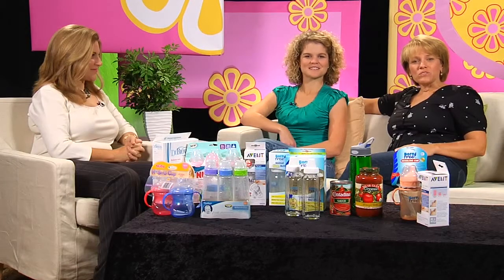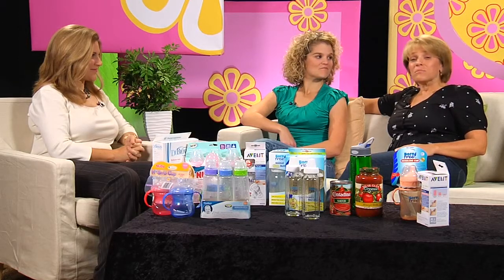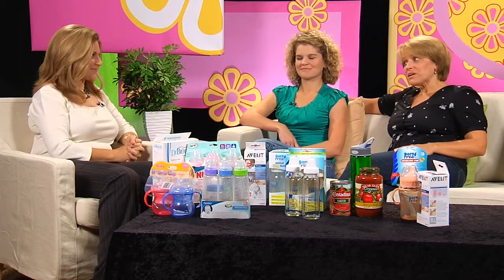Today we're speaking with Julia Bovee from the Natural Resources Defense Council. She's going to talk to us about things that are in plastic that might be of concern to parents. Welcome to MommyCast.